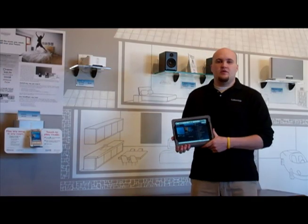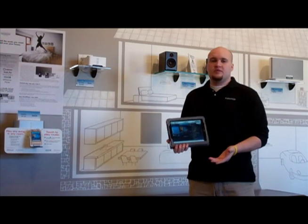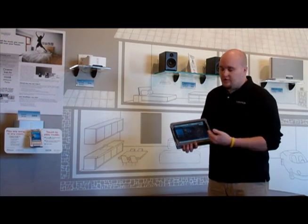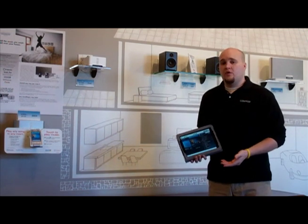Another great system you can use with your Apple iPad is called Sonos. Sonos is a network streaming music system that you can set up in multiple zones throughout your house, and it's all set up on your network. Being that your iPad connects to your home's Wi-Fi, you can use it as a wireless controller anywhere you are in your home.